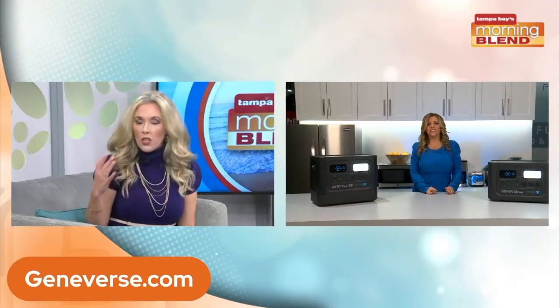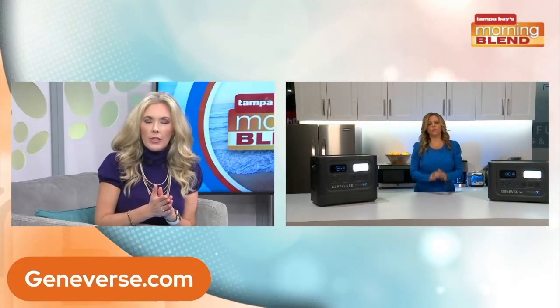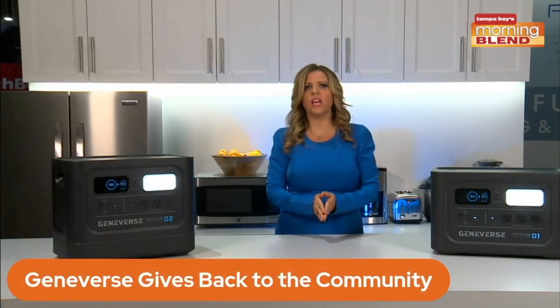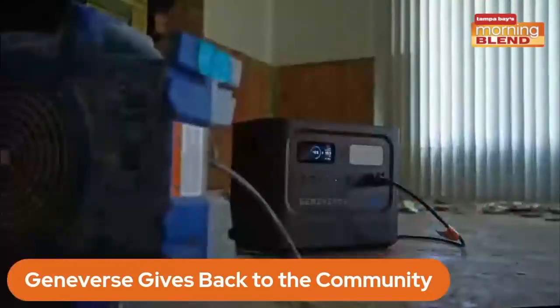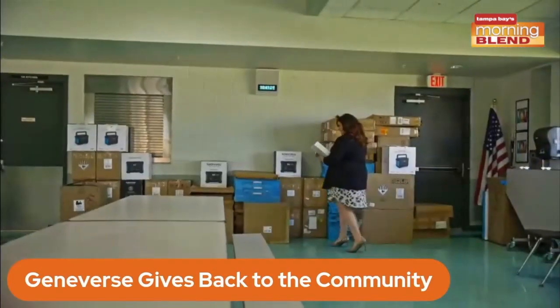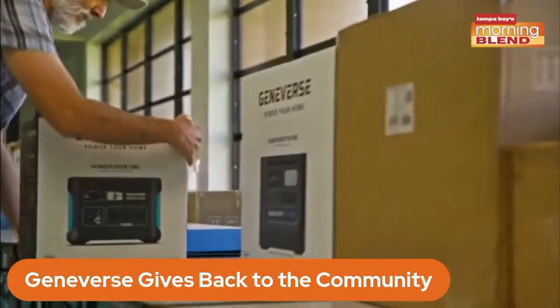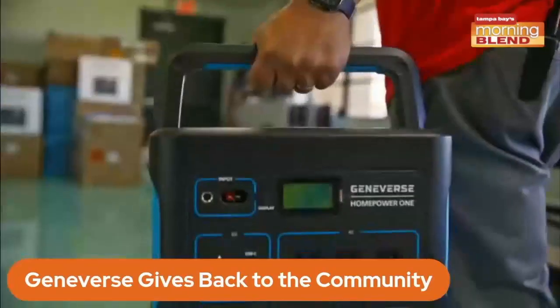Let's talk about Geniverse as a company and giving back. So many companies have a definite turn toward wanting to help everybody, and Geniverse is on board with that. They went down to Fort Myers to help those affected by Hurricane Ian, partnered with a local nonprofit, and got power to where people needed it. Since it's battery-powered, it's safe to bring it inside — even on a construction site. I like companies that have that sustainability and giving-back element, making sure everyone has a safe, reliable, affordable portable backup energy source.